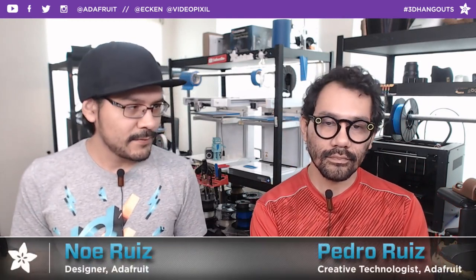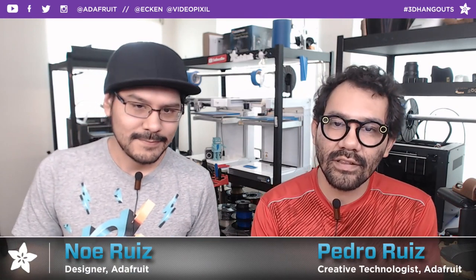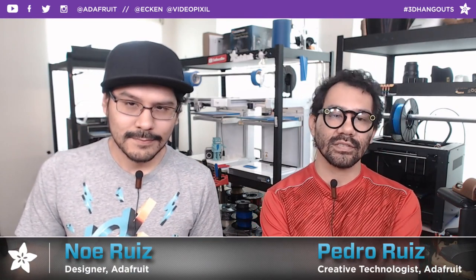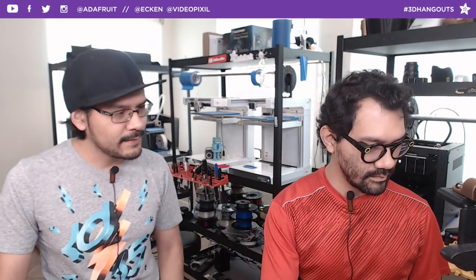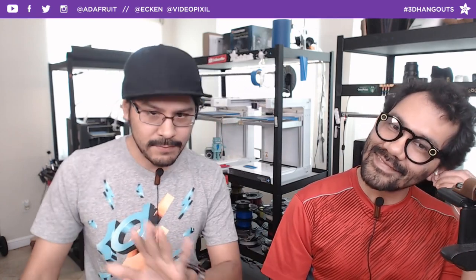Hello, we're live! Welcome back to another 3D Hangouts. I'm the lead designer here at Adafruit and joining me every week is Pedro, wearing a red shirt. I'm Pedro, creative tech here at Adafruit. Every week we come to share 3D printed projects featuring electronics from Adafruit. This is the show where we combine 3D printing and DIY electronics to make inspirational projects.